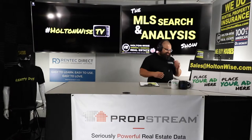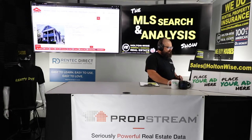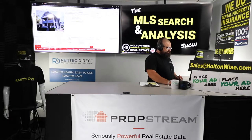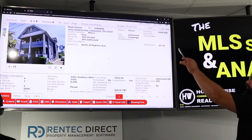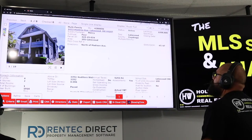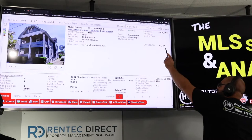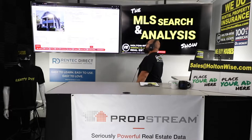Welcome back. Let's jump into the numbers on this quad. This is a solid deal, but there are some things that have to happen to make it work. The address is 1623 Hopkins Avenue, Lakewood, 44107. It's been on the market almost two months — 47 days. The asking price is $309,905.